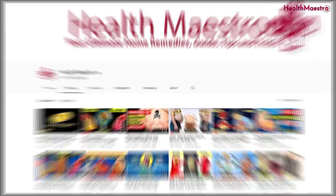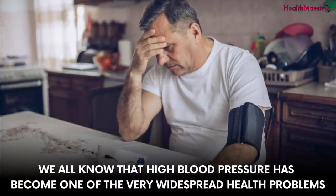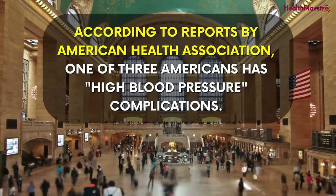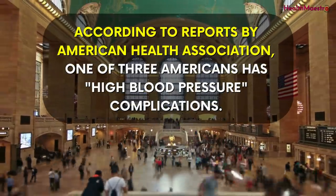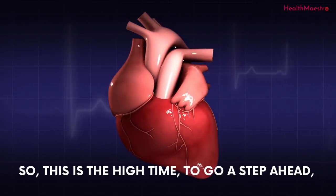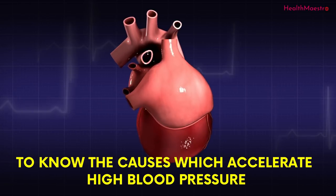Hello viewers, welcome to my channel. We all know that high blood pressure has become one of the very widespread health problems. According to reports by the American Heart Association, one in three Americans has high blood pressure complications. So this is the high time to go a step ahead and know the causes which accelerate high blood pressure.